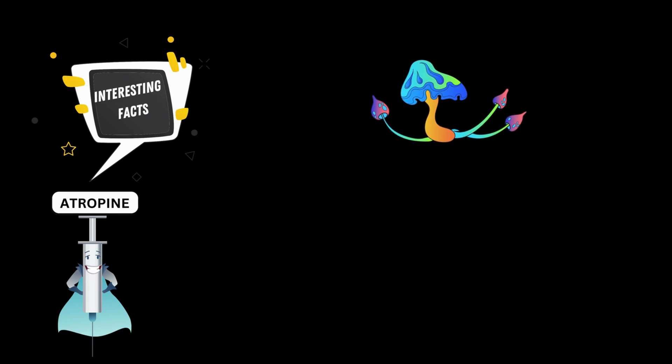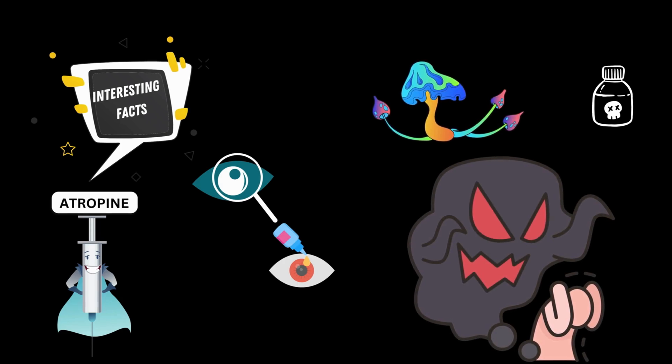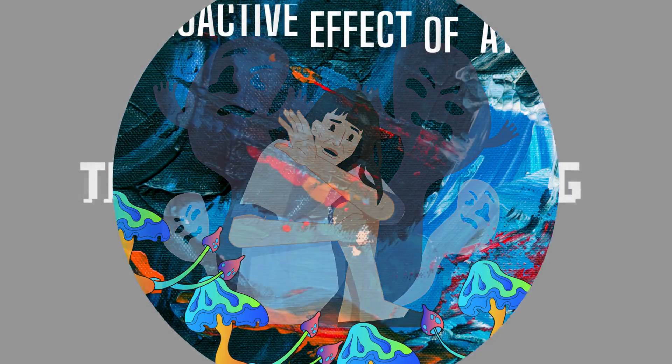Atropine has a number of interesting facts associated with it. For example, atropine is derived from the deadly nightshade plant, which has been used as a poison throughout history. Atropine is also sometimes used in ophthalmology to dilate the pupils during eye exams. In addition, atropine has been used in the past as a hallucinogen. To learn more about the psychoactive effects of atropine, watch our next video.